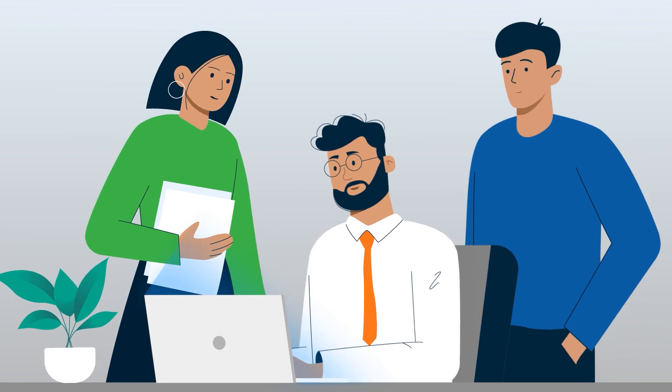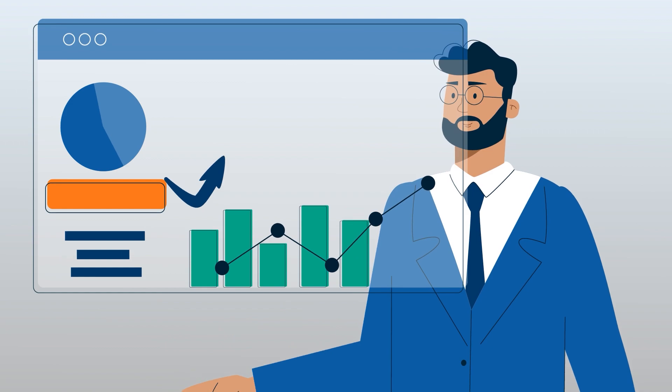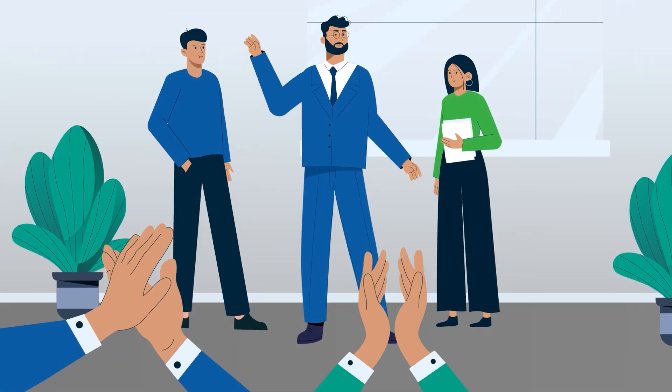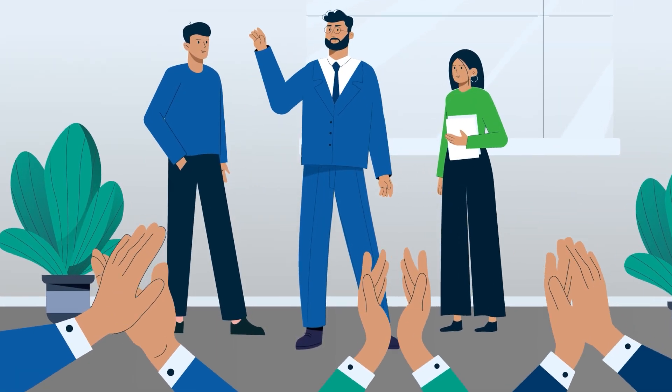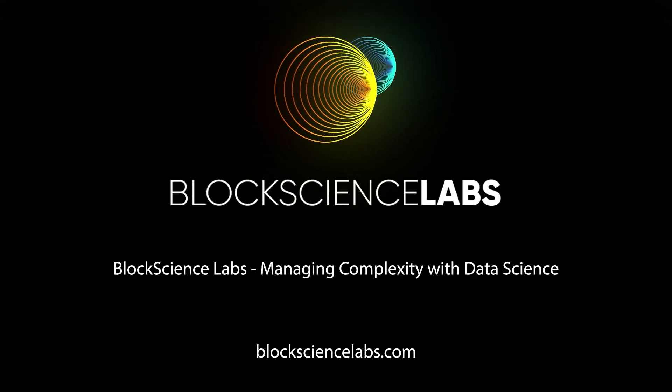With Block Science Labs, Peter's team can produce focused and actionable insights that are reproducible and verifiable before Peter needs to implement a decision. Now Peter is confident in the quality of his team's analytical research. Block Science Labs — managing complexity with data science.